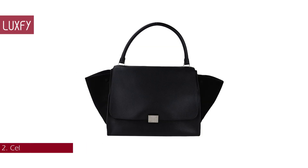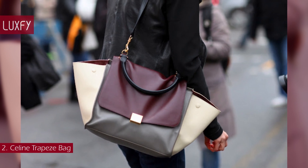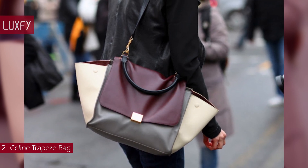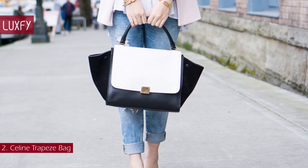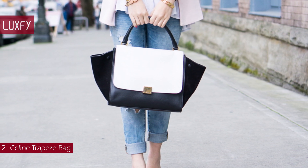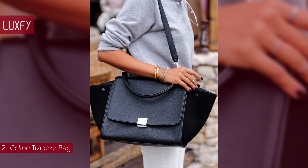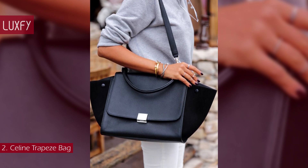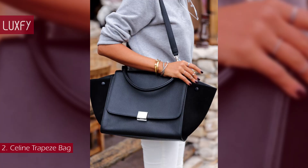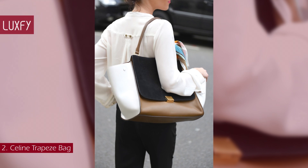Number 2: Céline Trapeze Bag. Designed by Phoebe Philo in 2010, this bag isn't technically vintage, but you can only find it on the resale market. It was extremely popular throughout the 2010s and was one of the most copied styles in the history of designer handbags. With wings like the Luggage bag, a flap closure, and a top handle, this bag is the perfect representation of the Céline style. The bag is spacious, sophisticated, and beautiful, and it came in different sizes, from large to mini.